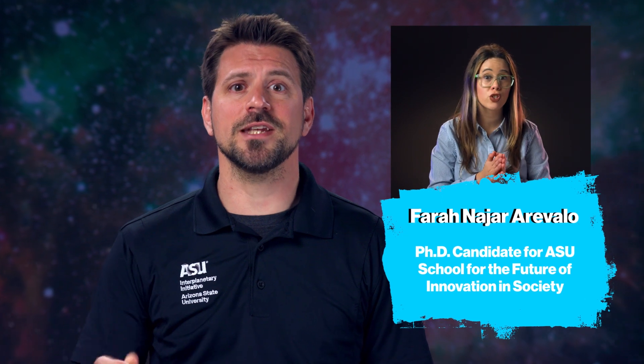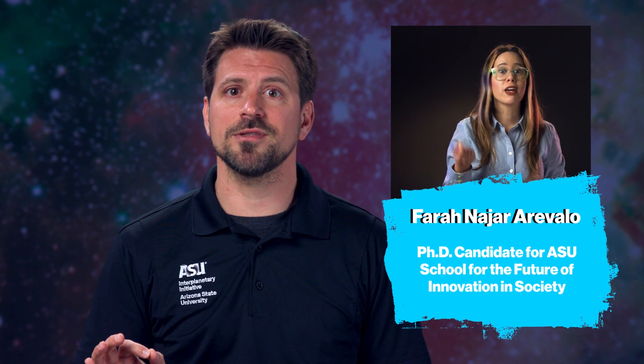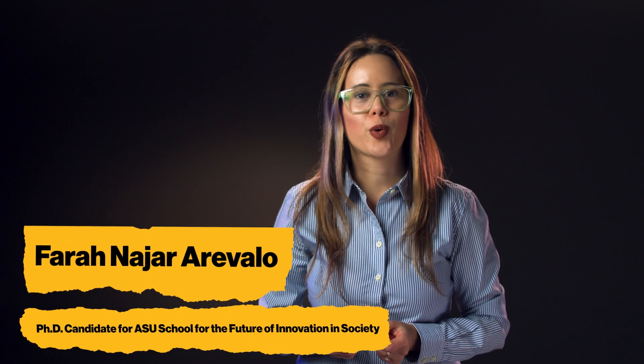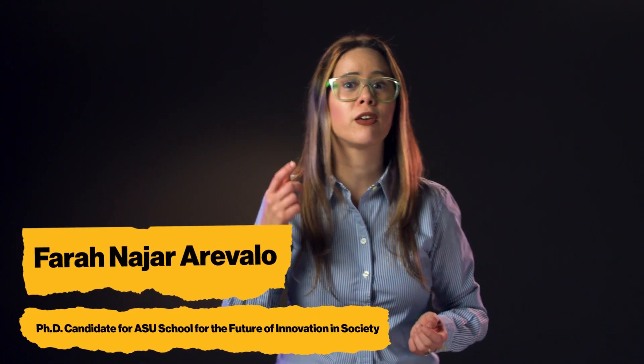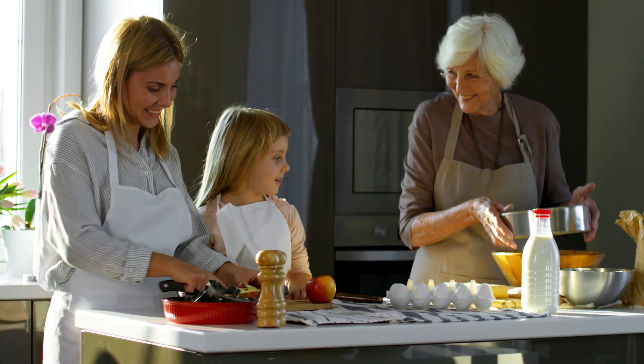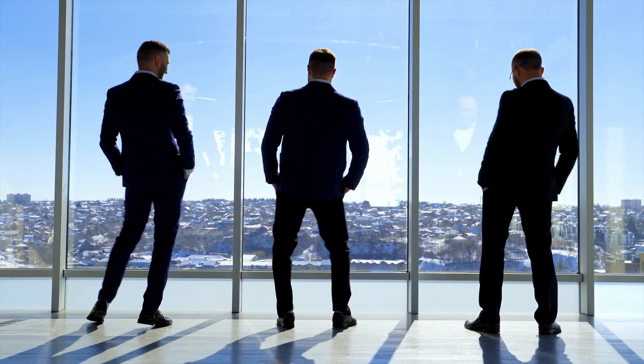To tell us more about what factors we should consider when designing these space cities is PhD candidate Farah Nahar Aravalo from Arizona State University's School for the Future of Innovation and Society, whose research interests center around feminist design of urban spaces. "Cities are constructed across physical space, but they are also constructed on top of the past. And in the past, cities were designed and built by men. They reflected the historical tradition of separate spheres — women were socially located in the private space, the home, while men were the ones in public life, the city."